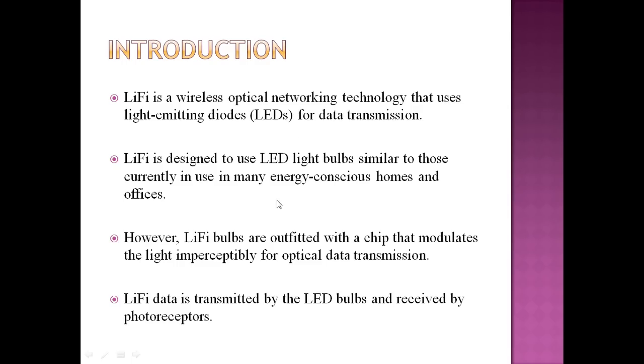It is a chip that modulates the light imperceptibly for optical data transmission. The light is actually converted for data transmission. Li-Fi data is transmitted by these LED bulbs and received by photoreceptors, because light is coming so there has to be photoreceptors.